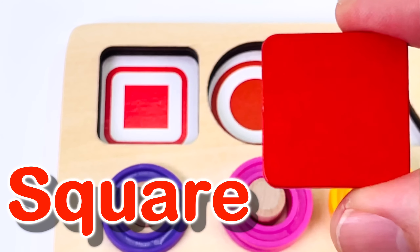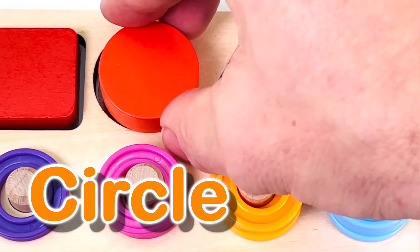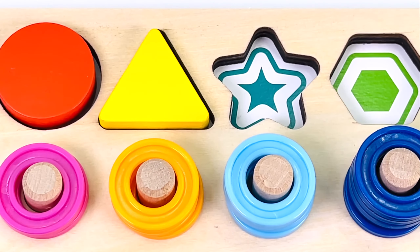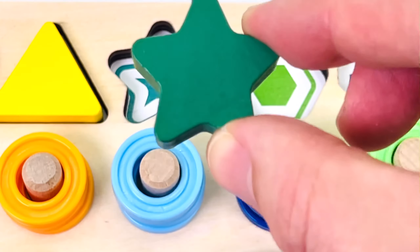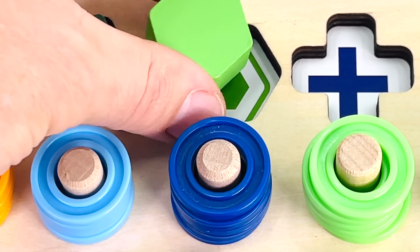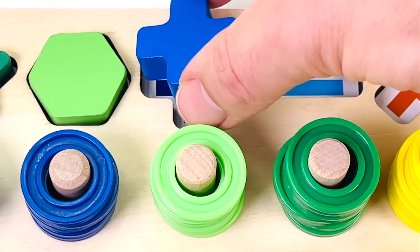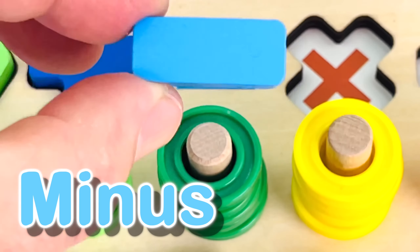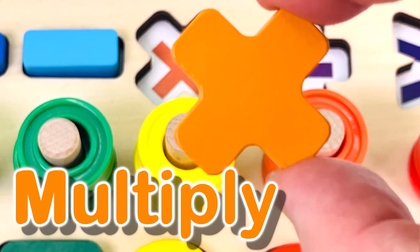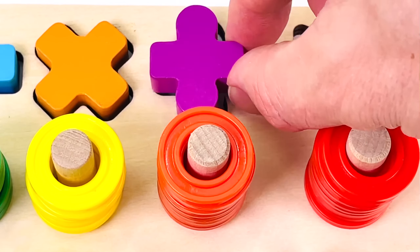Great job! This is a square. This is a circle. This is a triangle. This is a star. This is a hexagon. This is a plus sign. This is a minus sign. This is a multiplication sign. This is a division sign.